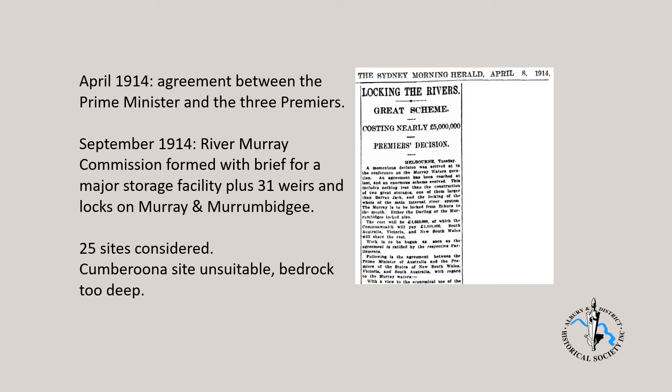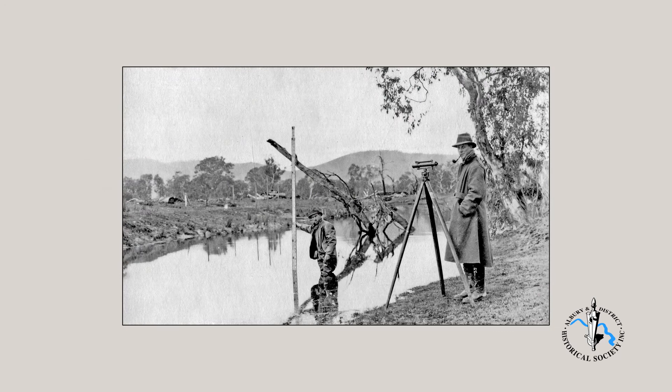Twenty-five sites were considered. Initially, Cumberuna, east of Albury and well above the junction of the Murray and Mitter Rivers, was the preferred site. But test bores in that area needed to drill to a depth of 30 metres to find solid bedrock, and that was considered much too deep. Just below the junction of the Murray and Mitter-Mitter Rivers, solid rock was found at a depth of 10 metres. So in October 1918, it was decided that this site was the best location for the dam.